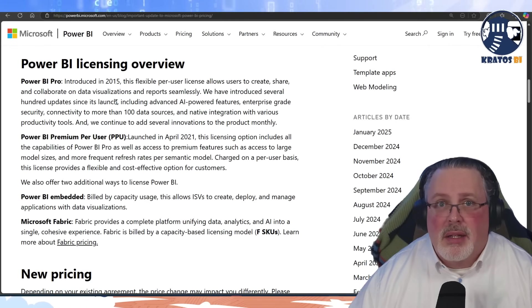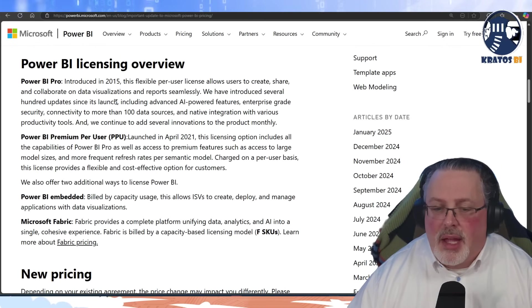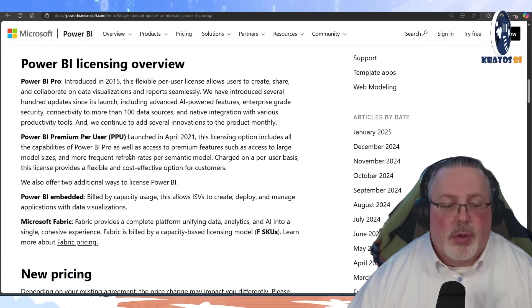Power BI Embedded — no changes in pricing are being announced there. And Microsoft Fabric — the F SKUs are now the standard, and no changes in pricing there either.